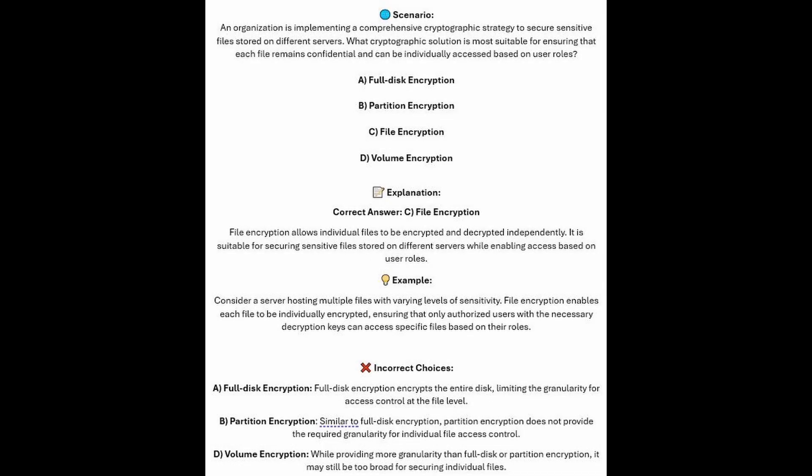The correct answer is C, File Encryption. File Encryption allows individual files to be encrypted and decrypted independently. It is suitable for securing sensitive files stored on different servers whilst enabling access based on user roles. Consider a server hosting multiple files with varying levels of sensitivity — File Encryption enables each file to be individually encrypted, ensuring that only authorized users with the necessary decryption keys can access specific files based on their roles.